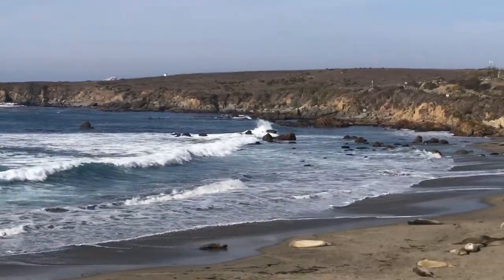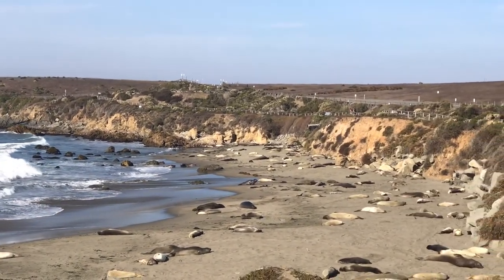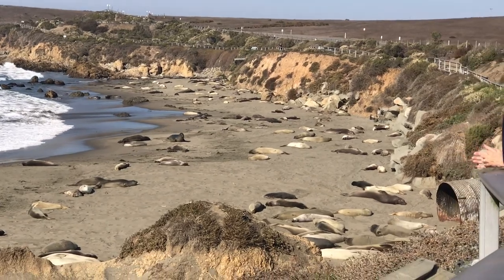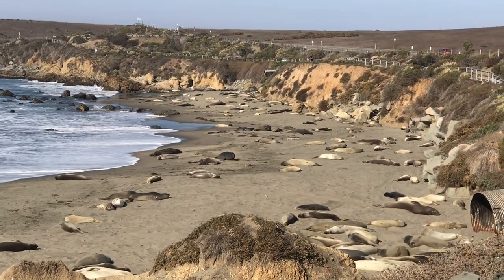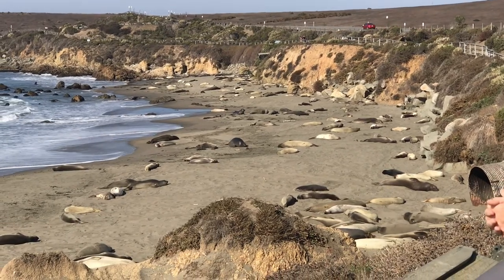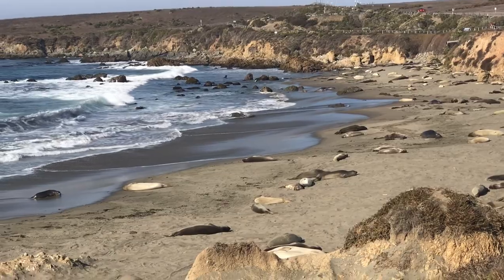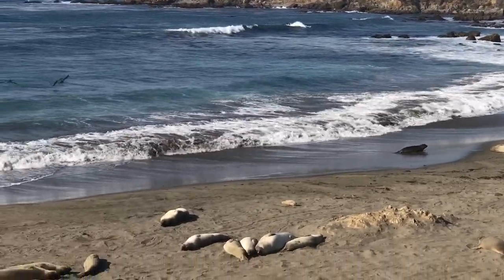We get to see all these cool northern elephant seals. These guys are just coming up. The females will be coming up and starting to give birth to their pups in late December, early January.